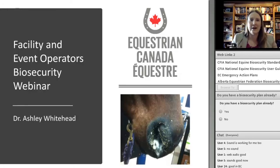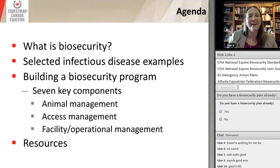Today I'm going to be talking about facility and event operators biosecurity. We're going to start with a little agenda: a bit about myself, then go into what is biosecurity, some specific disease examples, and then the seven key components to developing a biosecurity program. With those seven key components, we're going to address animal access and facility and operational management, and then go through some of the resources available, some in the web links.